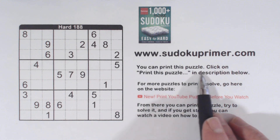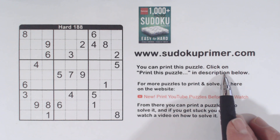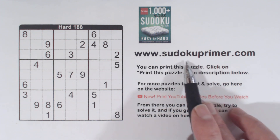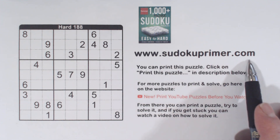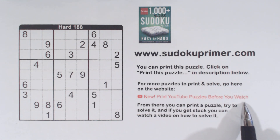You can print this puzzle by clicking on the link in the description below. Or you can go to SudokuPrimer.com to find this puzzle and other puzzles that you can print. You can try to solve them, and if you can't or want to watch a video on how to solve them, you can click on a link on that page to go to a video of that puzzle.